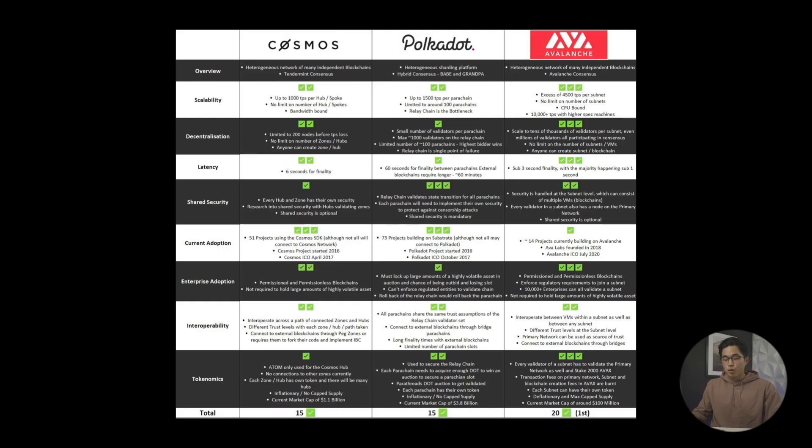Let's take a look at another one of Avalanche's competitors, Cosmos, also known as Atom. Despite their Tendermint consensus getting up to 1,000 transactions per second and 6 seconds for finality, they end up sacrificing more scalability because of their bandwidth limits. This bandwidth is an issue because it limits them to 200 nodes before they start losing transaction speeds. Although Avalanche is a newer blockchain that still has yet to be adopted by many projects, it shouldn't take long before more organizations see their promising consensus protocol and start building on Avalanche.